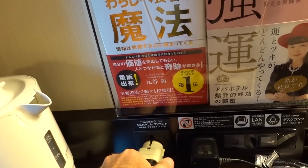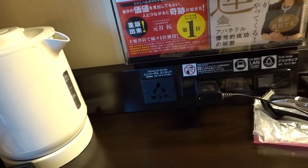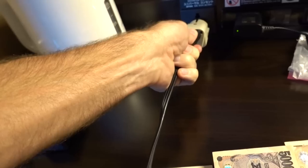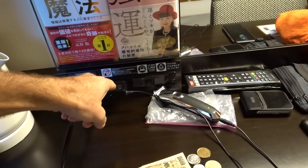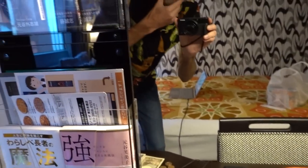Here you have what it says is a universal outlet. However, it was not actually universal — I couldn't plug my computer plug into it, so I'm using my European socket adapter and then plugging that into it. I have my beard trimmer charging up right now because I'm planning to trim off the bushy beard.